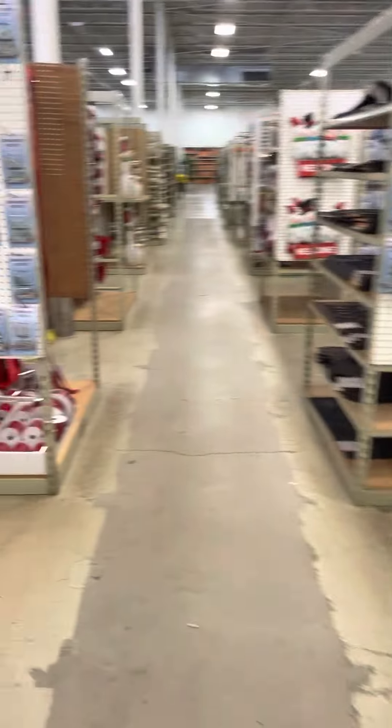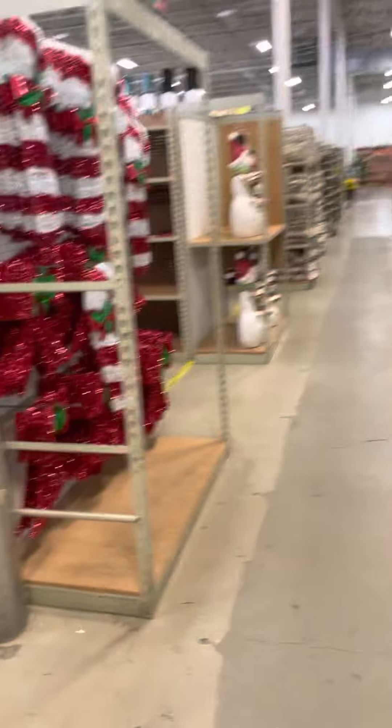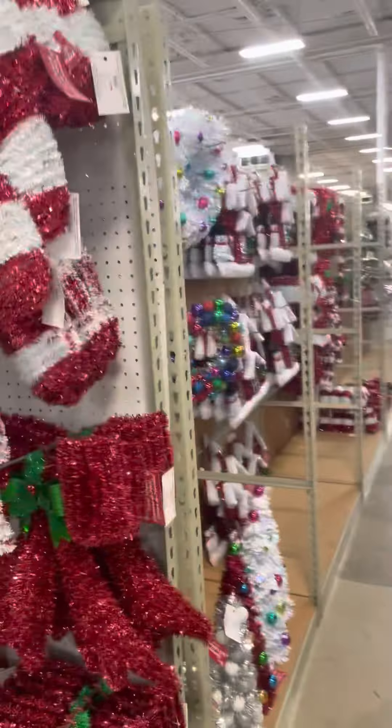Ornaments — a ton of ornaments, more ornaments, some doormats, and more ornaments. Some groundwork, lights, got a snowman and a Santa. Got the candy canes and there's more like Santa.